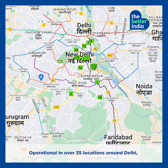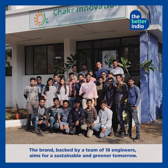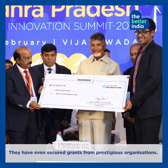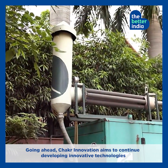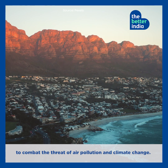Operational in over 35 locations around Delhi, the brand backed by a team of 18 engineers aims for a sustainable and greener tomorrow. They have even secured grants from prestigious organisations. Chakra Innovation aims to continue developing innovative technologies to combat the threat of air pollution and climate change.